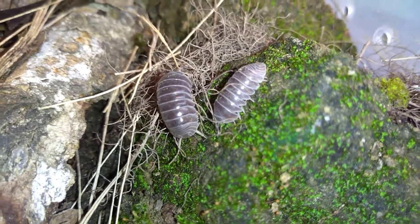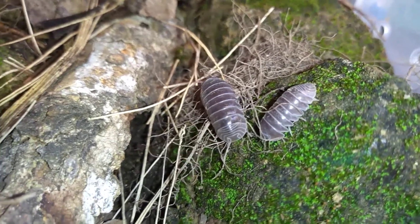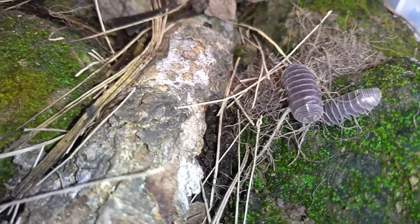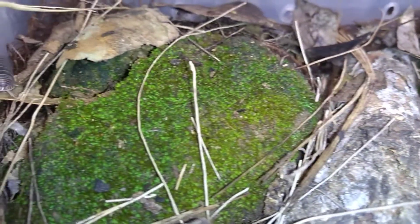Les pueden dar también alimento de peces, algún otro bichillo de vez en cuando, en estado de descomposición también lo van a aceptar.